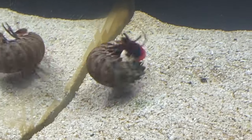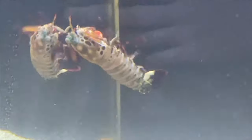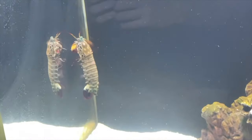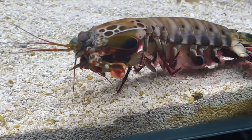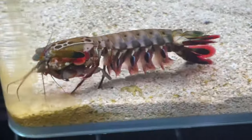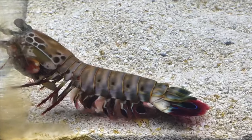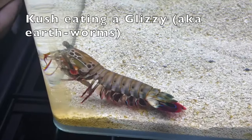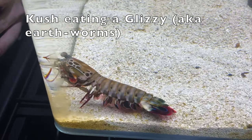He was partway through eating his crab — Kush likes to play with his food. He kept pile-driving it until his father had to tell him to stop. Overall I'm giving Kush a 9 out of 10 for today's fight, and he wins the competition — he is the more fierce mantis shrimp. To prove it, I'm going to hit you with a throwback video of Kush eating some glizzies.